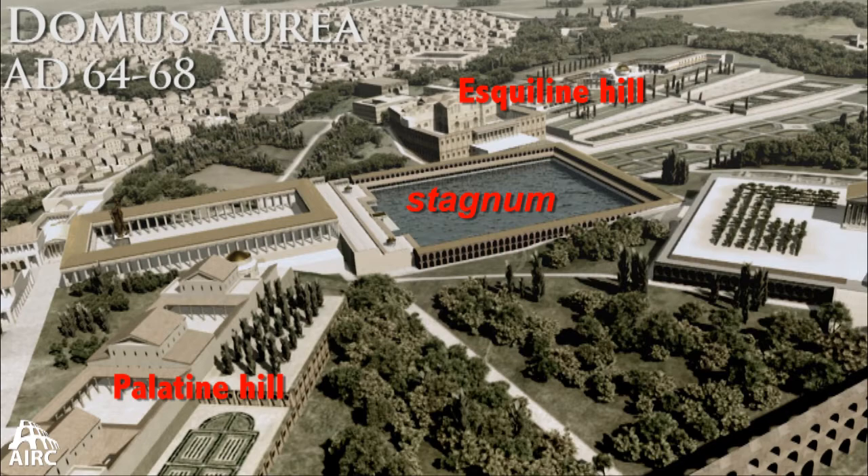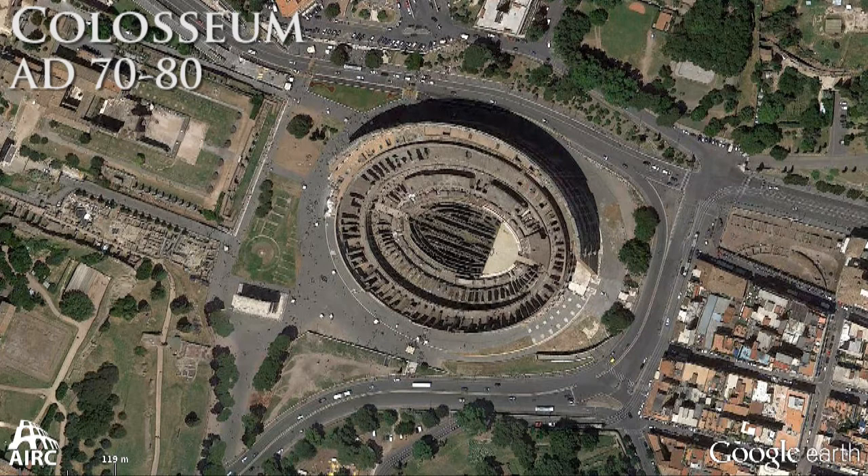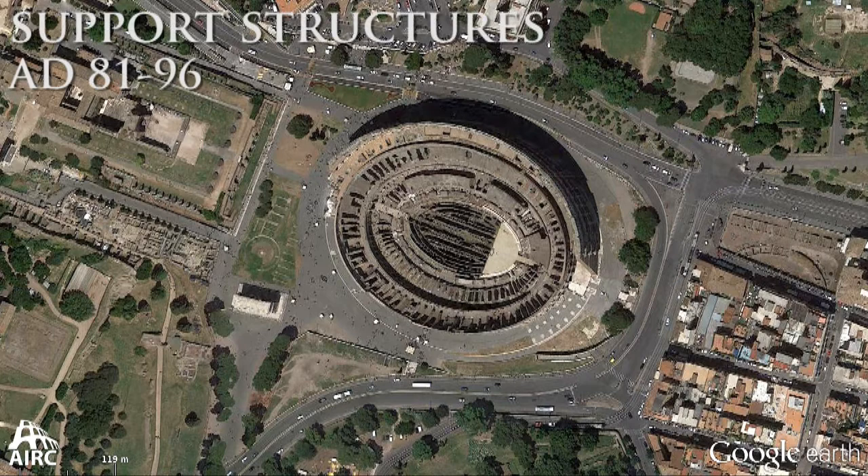The lake is drained and the Colosseum is constructed in that natural depression, but it's not the only structure in antiquity around that part of the city. It's surrounded by a whole series of structures, many of which are part and parcel of the activities that take place inside the Colosseum.